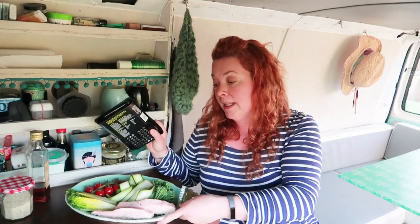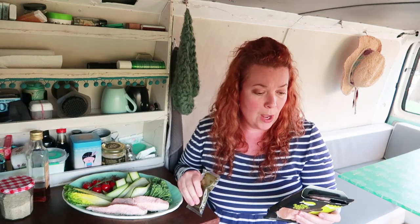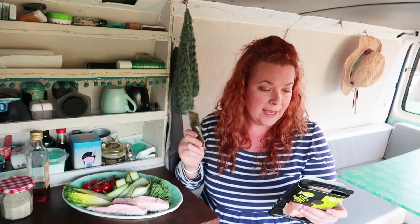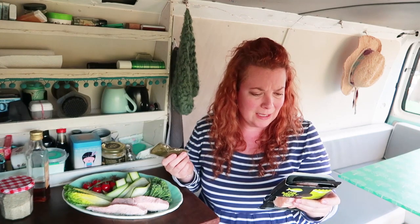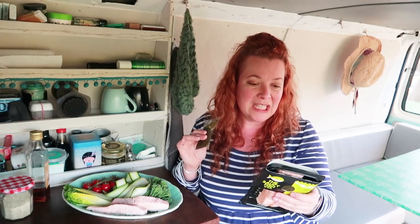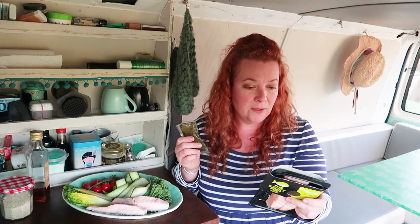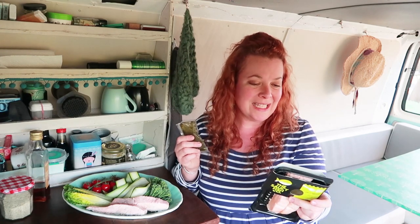I'll just let you other low-carbers know — it's about half a pack of salmon and sauce, roughly four and a half grams of carbs per 100 grams. It's probably under four and a half grams but don't hold me to that because maths is not my strong point. Anyway, what we're going to do is griddle up some yummy veggies.